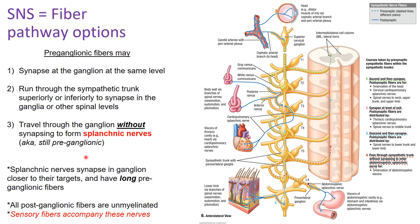If you do not synapse within the ganglion and you exit, you are a splanchnic nerve and are still pre-ganglionic. Splanchnic nerves will synapse in a ganglion further along, because the autonomic nervous system is always a two-fiber pathway. Therefore they have long pre-ganglionic fibers. Also, all post-ganglionic fibers are unmyelinated — that is why when leaving the sympathetic trunk back into the spinal nerve, we go through the gray rami communicantes, which appear gray because they are unmyelinated.